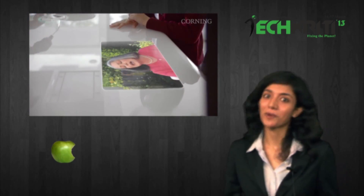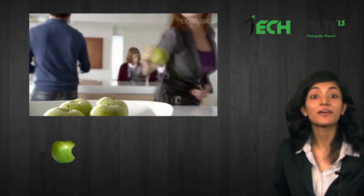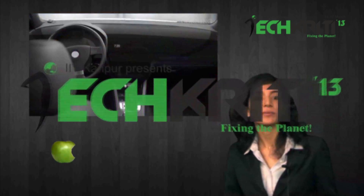Do all these touch screens remind you of something familiar? Hope Corning Inc. doesn't get sued all over again. How long do you think it would take for even half of this to be made commercially available? Let us know in the comment section below.